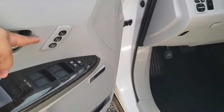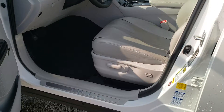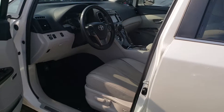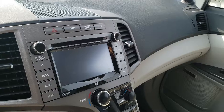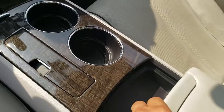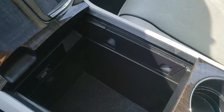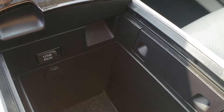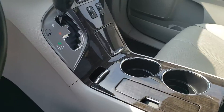Power windows, power door locks, and memory settings for two. You also have your premium JBL sound system, power liftgate, and power folding mirrors. The mirrors will both adjust down when you throw it in reverse, so you can see when parallel parking. Backup camera, navigation, heated front seats, dual climate control, USB connection, auxiliary input, charger, lots of storage compartments, and push start ignition.